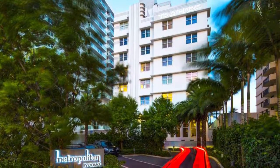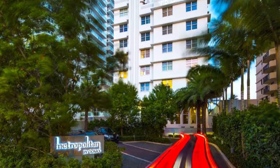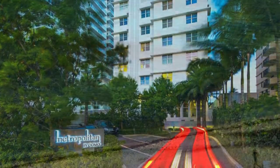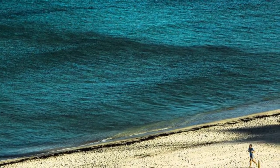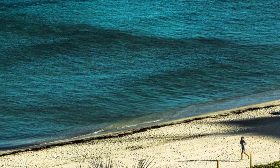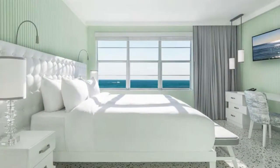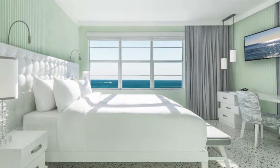Experience one of the finest examples of Art Deco luxury hotels that Miami Beach has to offer at the Como Metropolitan Miami Beach. Located in the heart of the historic district and overlooking America's most iconic beach, Como delivers the perfect blend of rest and revelry, urban modernity, and period charm.